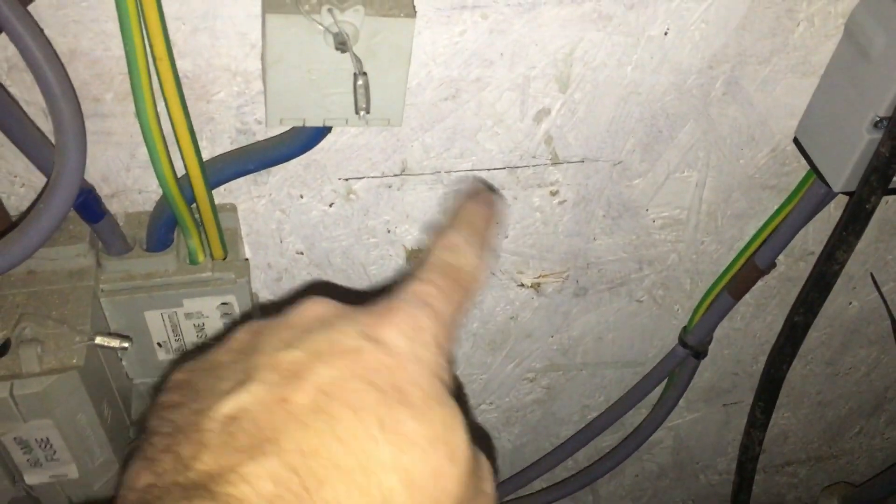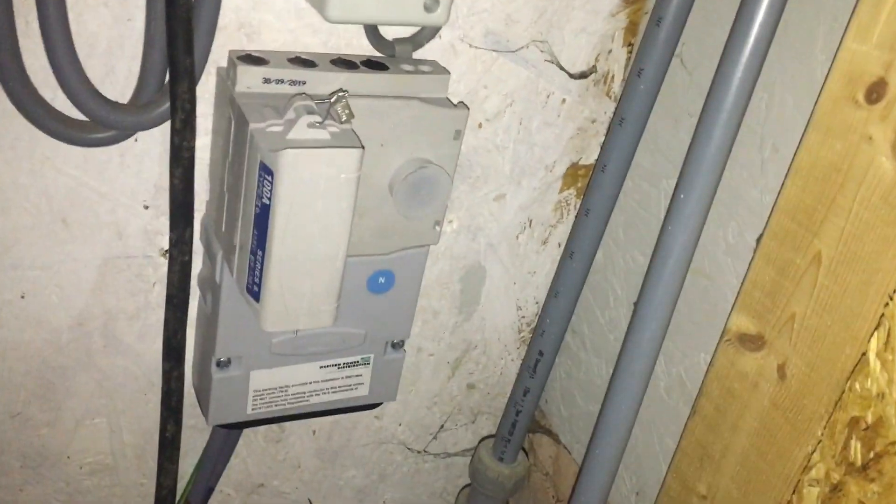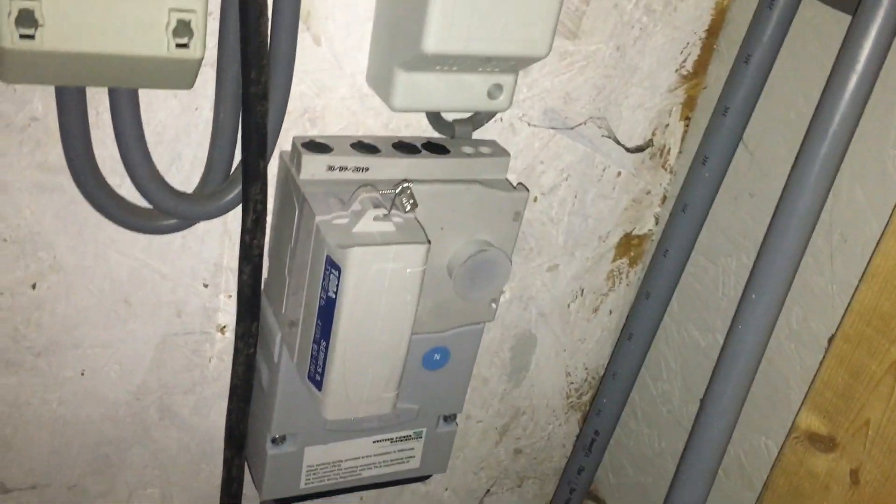There we go. You can see that that is where the old one was. Because of this timber in the front, they couldn't put it back there — they couldn't get a screwdriver on it. So they've put a brand new service head right over there, nice and safe. The reason I wanted to do this video is just to show other electricians and homeowners that if you phone these things through, Western Power treat them very, very seriously and they come out as quickly as they can.